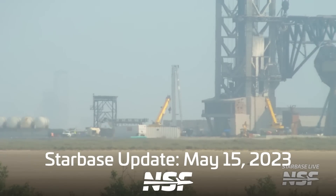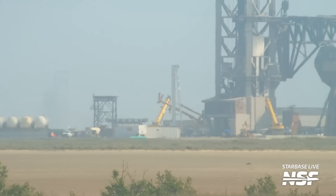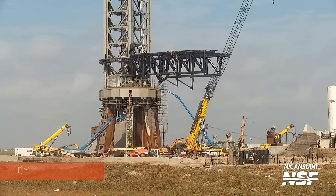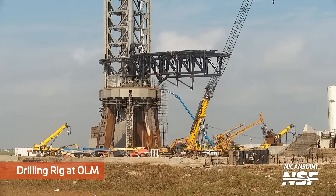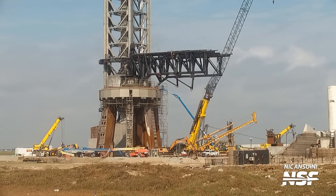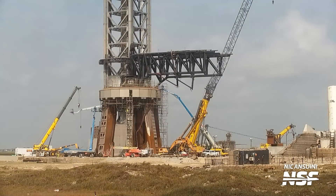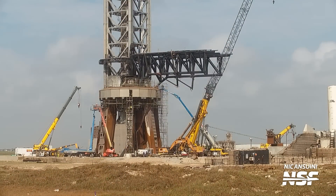The week started off with the arrival and setup of a drilling rig that will be used to drill foundation piers at the orbital launch site and around the facility. If you remember how the orbital launch site was built, first they drilled a whole bunch of very deep holes, filled those holes with rebar, and then filled the rebar-filled holes with concrete. The same exact process is happening here. This rig has been used around and under the launch mount, working to shore up this area after it was blasted by 33 — I mean 30 — Raptor engines.